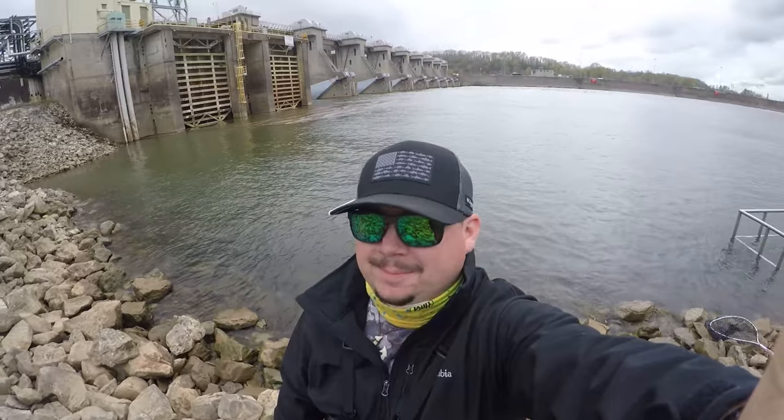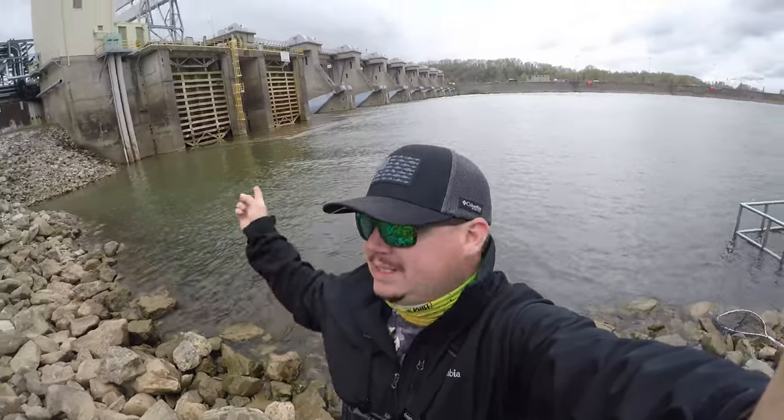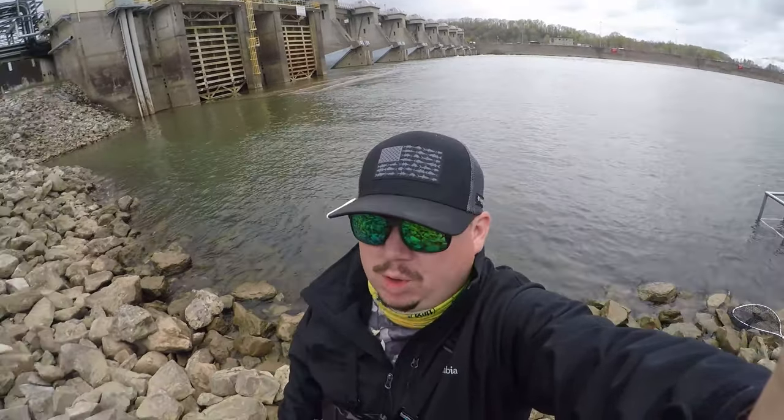How's it going today everyone? Creek Crawler here. If you notice behind me, I am on the great and mighty Ohio River. Today we're going to be throwing some swim baits here. This is Racine Lock and Dam down here on the Ohio-West Virginia border.